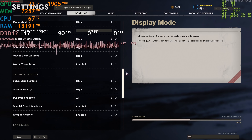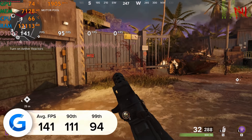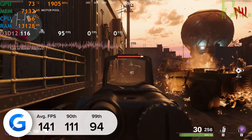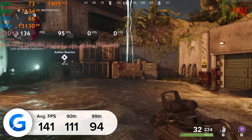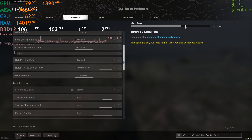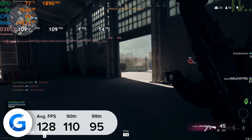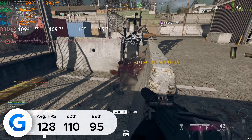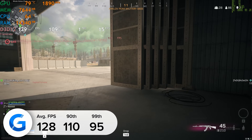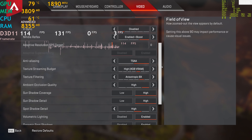Call of Duty Black Ops Cold War is next — a title that supports both ray tracing and DLSS. At 1440p high settings with DLSS enabled we got 141 fps. This drops to 63 fps when ray tracing is enabled, but we're still above 60 fps at 1440p high with both ray tracing on and off — pretty impressive. Next is Warzone, which supports DLSS 2.0. At 4K high settings with DLSS 2.0 enabled we got 128 fps on average, with 110 and 95 for the 90th and 99th percentile — DLSS providing more than 50 extra fps over running it disabled.